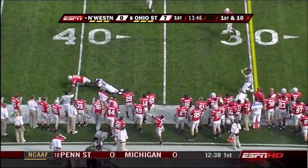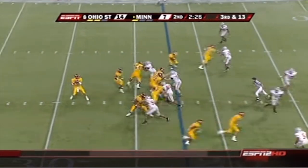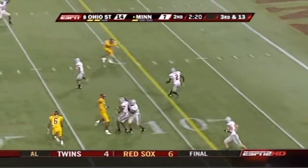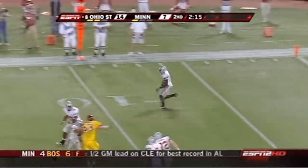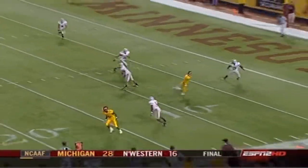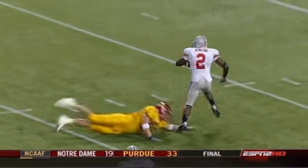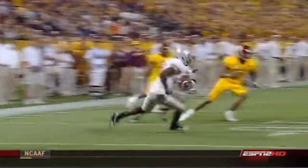They go to the air on first down and it is incomplete — third and long. Weber picked off at the three — Jenkins! Malcolm Jenkins got a block and that's going to be a flag. He runs out of bounds at the 20-yard line. This is Adam Weber's ninth interception on the year. He just telegraphed that one to Malcolm Jenkins. There's the clip right there — the block in the back by Donald Washington, number 20.